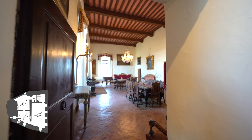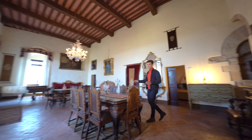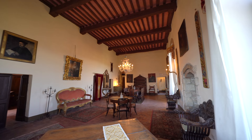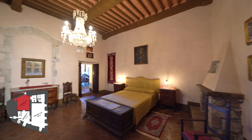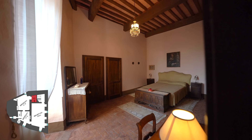We are now on the piano nobile of the castle. Passing through this door we get to a huge living area with really high ceilings that are probably even six meters high. This room also has three big windows that give you a very dominant and spectacular view on the valley right below. From this room you access two bedrooms, each one with its own ensuite bathroom.